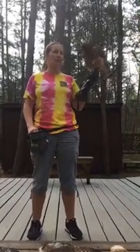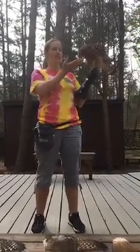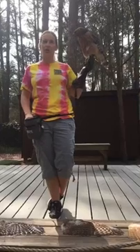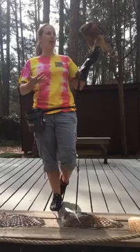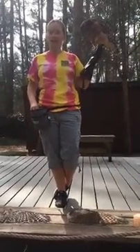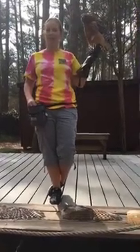Contrary to popular belief and contrary to what she might look like, she is actually quite light. She weighs in at just about a pound and a half. In the raptor world, females are larger than males, so she is going to be the heavier of the two. She's about 700 to 750 grams. We weigh our birds in grams because a lot of times our birds don't even weigh a pound.